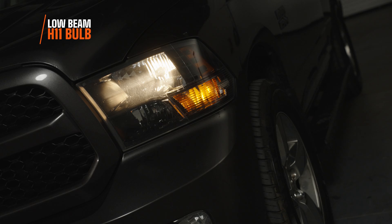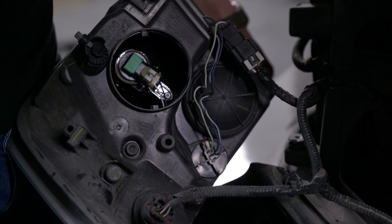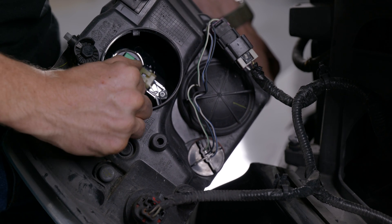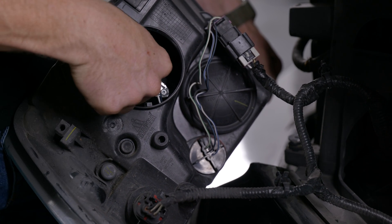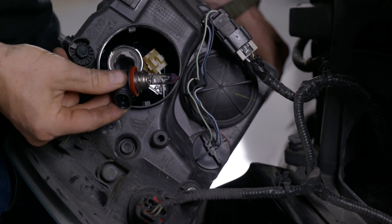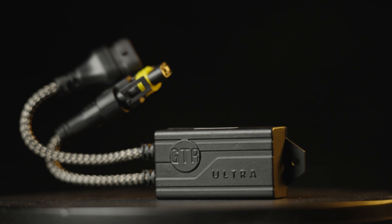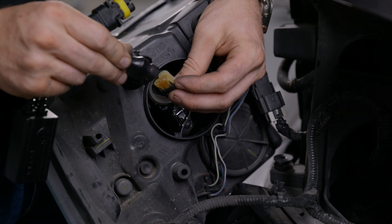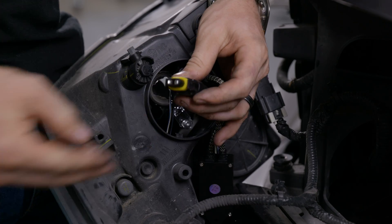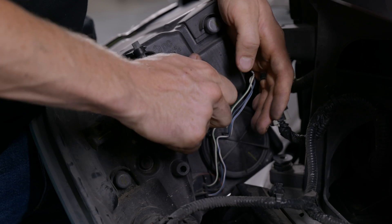Starting with the low beam — this is an H11 bulb. Turn the dust cover counterclockwise and reach in. Be careful if this bulb has been on for a while because it's extremely hot. Take the tab, pry it away, turn the bulb counterclockwise and pull it out. Now grab your PWM module — this is a pulse width modulation module. We're going to plug this in line between your stock wiring and the bulb itself, then put it all back in, put the dust cover back on, and you're good to go.